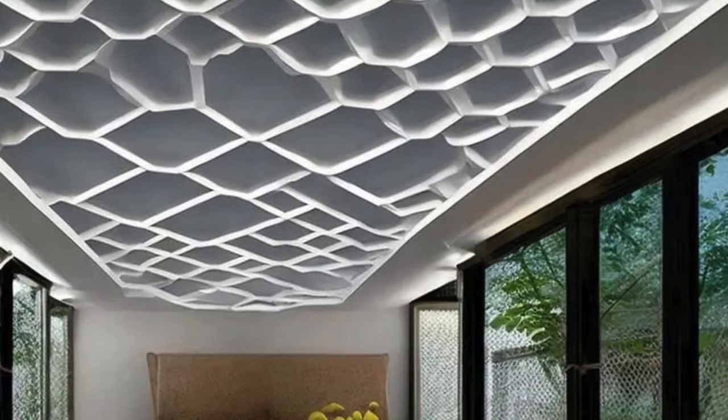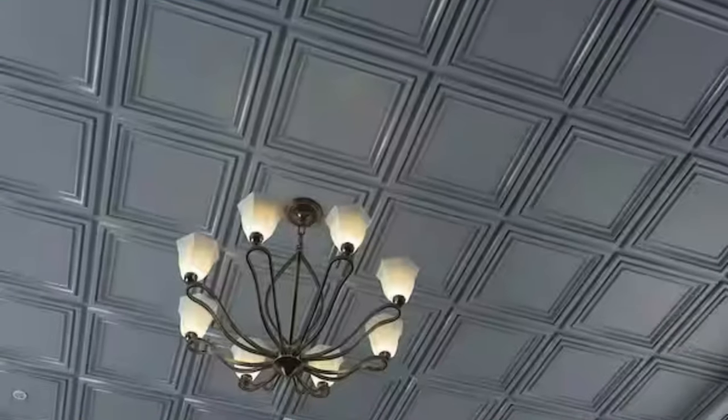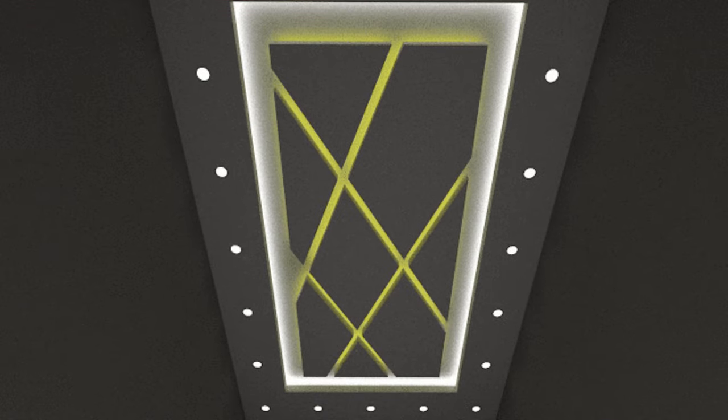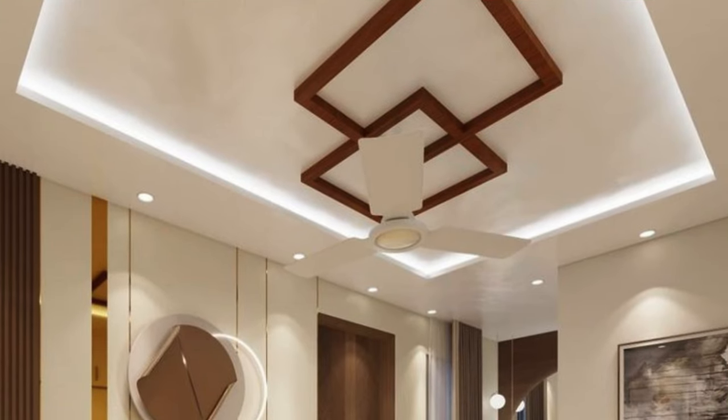Lighting integration is another aspect where ceiling panels shine. Recessed lighting fixtures, suspended pendant lights, or even track lighting can be seamlessly incorporated into ceiling panels, providing both ambient and task lighting while maintaining a cohesive design. Maintenance and accessibility are also essential considerations; some panels are designed with features such as easy removal or hinged access points, simplifying the process of addressing maintenance issues or making adjustments to concealed infrastructure.